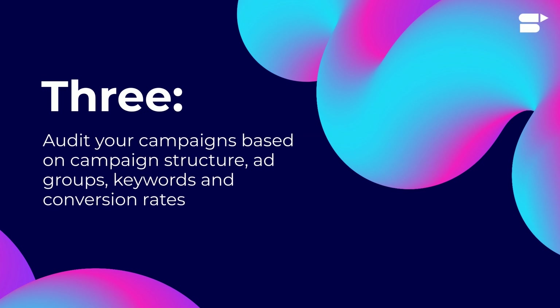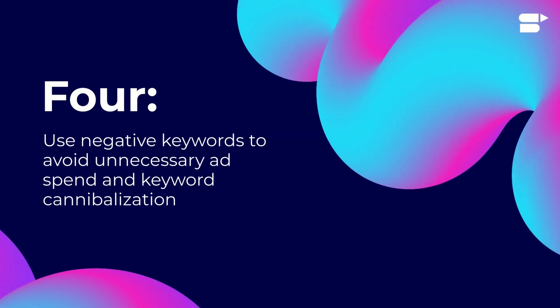Three: if you're running a PPC campaign, it's really important to audit your campaigns based on campaign structure, ad groups, keywords, and conversion rates. Four: use negative keywords to avoid unnecessary ad spend and keyword cannibalization.